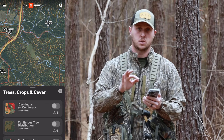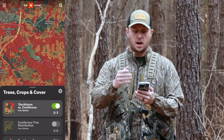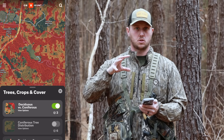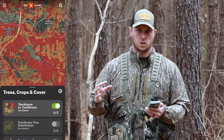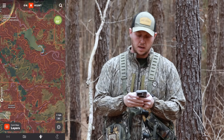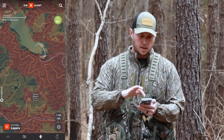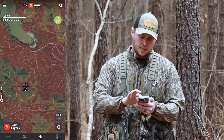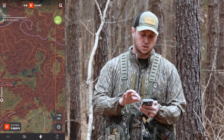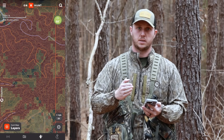So if I turn this deciduous versus coniferous layer on, we automatically see the map's going to populate. On a large spatial scale that's not overly useful to me, but if I'm keying in on an area that I'm hunting particularly — like where I'm at right now — I can see this big lake, and this lake kind of runs into this creek system. I'm seeing all these edges pop up where there's coniferous trees edged up next to pine trees.